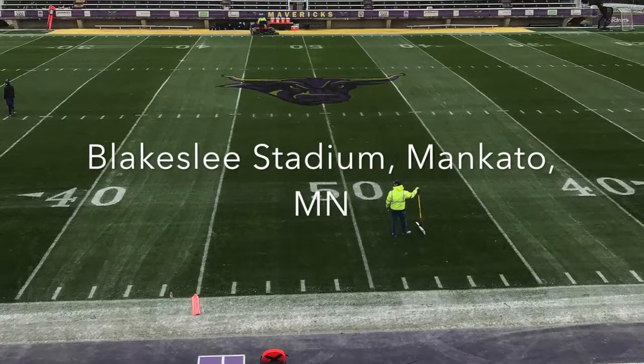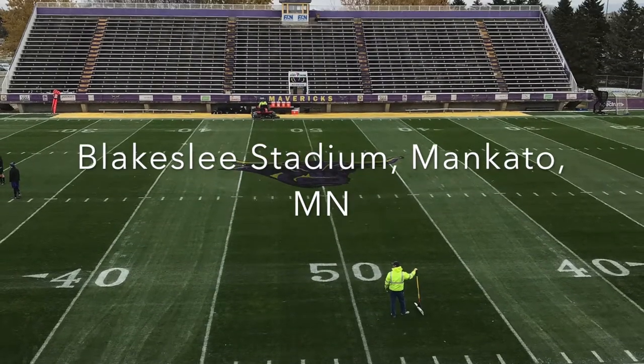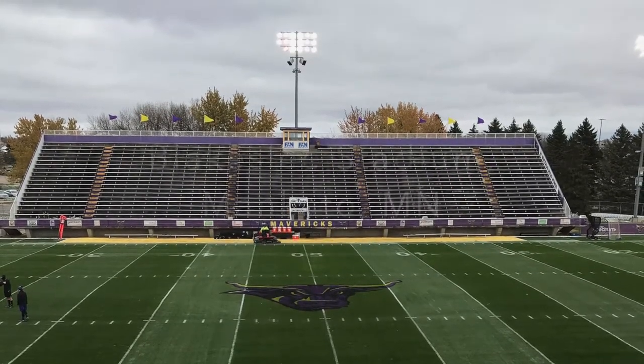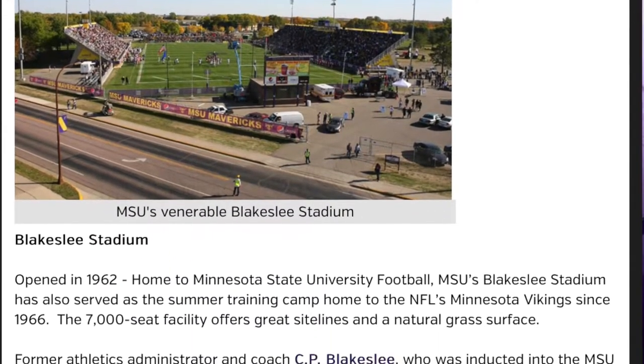For my photo tour product, I toured Blakeslee Stadium, which is located on 191 Stadium Road in Mankato, Minnesota. The stadium opened its gates in 1962, and you can find a brief history of the stadium on the MSU Athletics website.